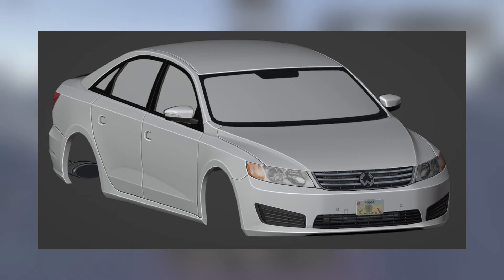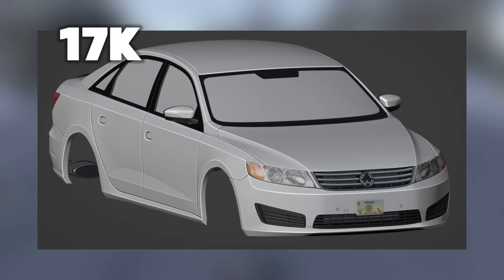Then for our next vehicle, we got the Volkswagen Lee. The original prices are going to be 17k, so that's going to be for that vehicle.